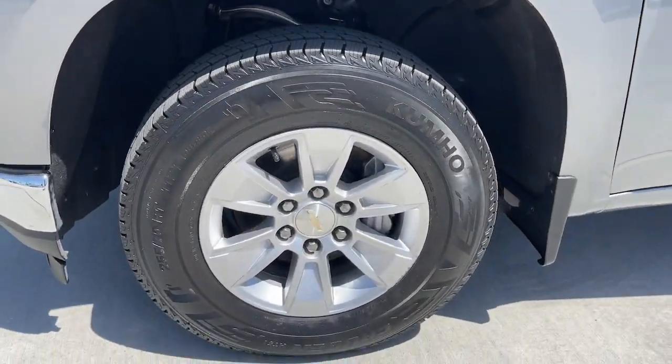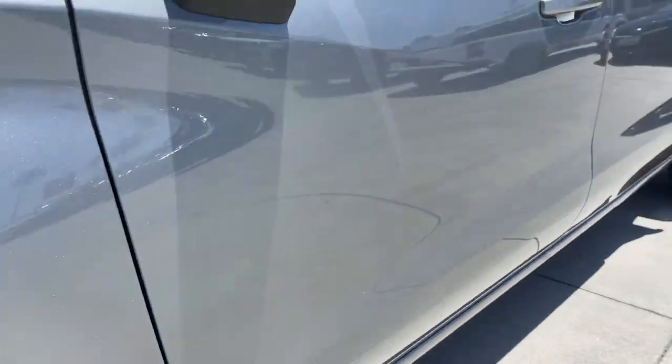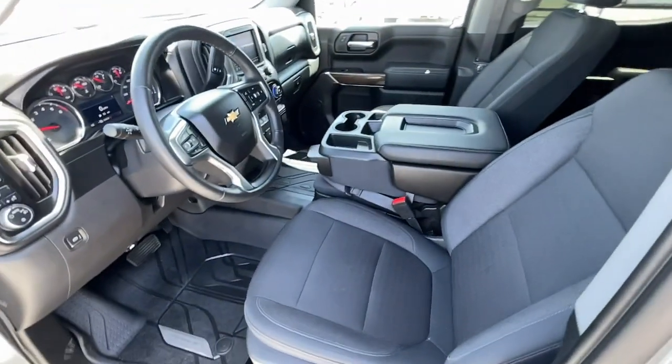Heated mirrors. Remote engine start. Satellite radio. Electronic stability control. Aluminum wheels.